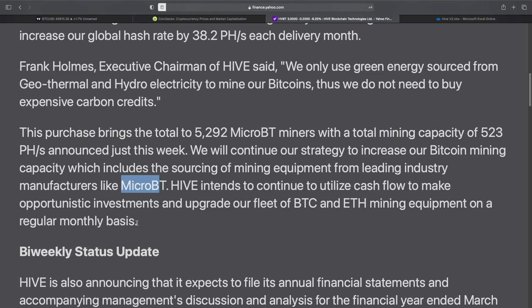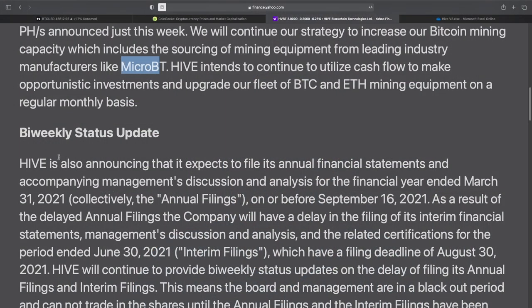I'm still not sure what they're going to do with their Ethereum mining rigs, given the upcoming update to proof of stake — that's not going to be feasible. They're saying something about using computational power and selling it or renting it out. We'll see how they're going to make money on that, or if they actually switch over to a different coin like Ethereum Classic.